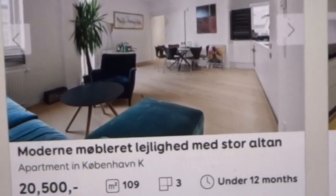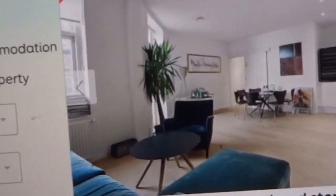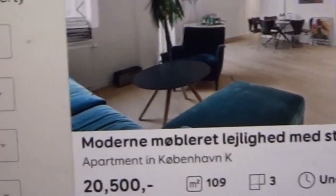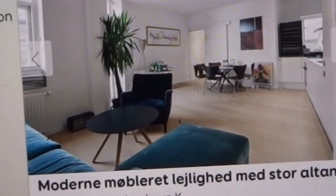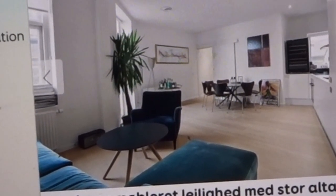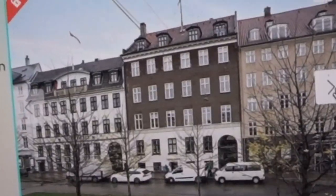I will show you here — I found one, it's only three rooms and it's in the middle of Copenhagen. As you can see, it's 109 square meters and it costs 20,500 in Danish money.